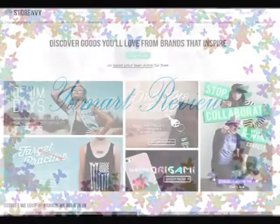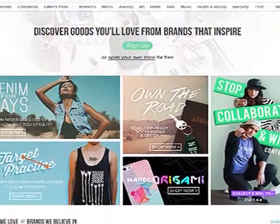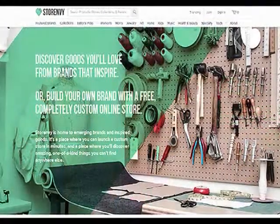U-Mart is an online store on StoreNV. If you don't know what StoreNV is, it's a website where anyone can open up an online shop for free, and you can shop from thousands of different brands on there.